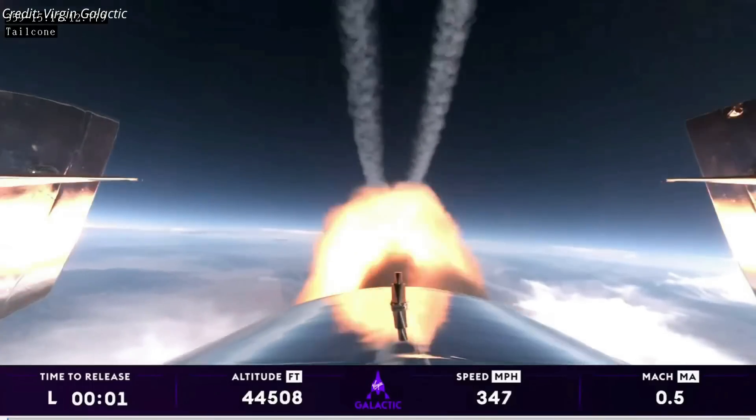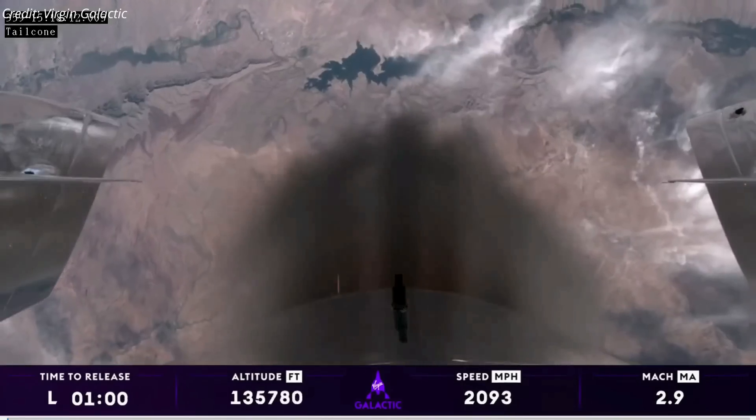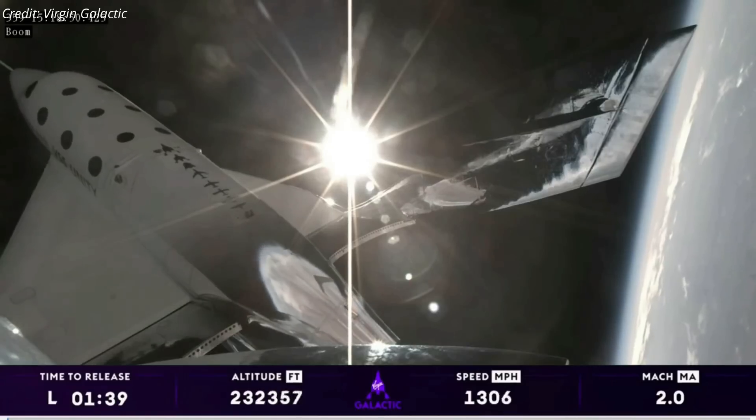VSS Unity then ignited its hybrid rocket engine to accelerate to a speed of Mach 3. One minute later, the rocket motor shut down, leaving the crew members weightless as Unity coasted to an altitude of 88.5 kilometers.